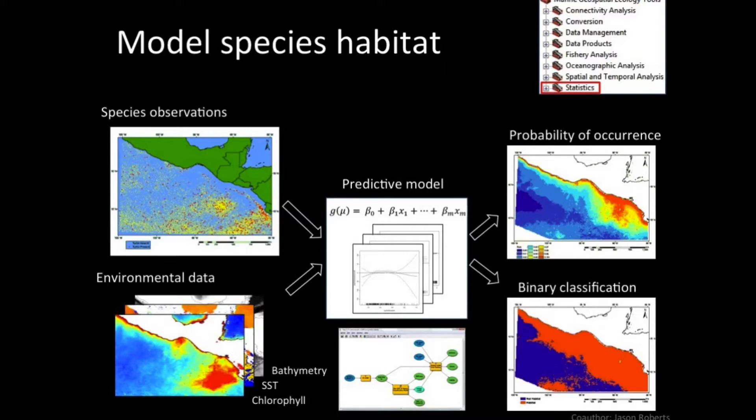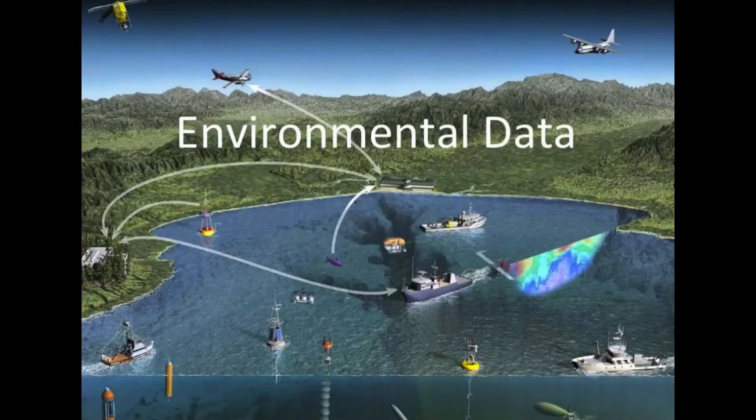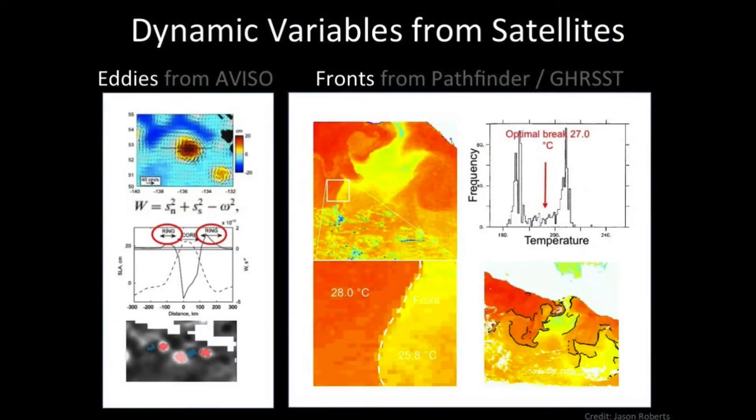Then maybe a go or no-go decision about where human uses could happen. Where does this environmental data come from? You're used to boats and planes and gliders and buoys, and a lot of these applications use satellite data. With satellite data we can see things like sea surface temperature, and even with lasers look at the height of the ocean and infer the geostrophic current. Here are some derived products — movement of eddies and descriptions of sea surface temperature fronts.